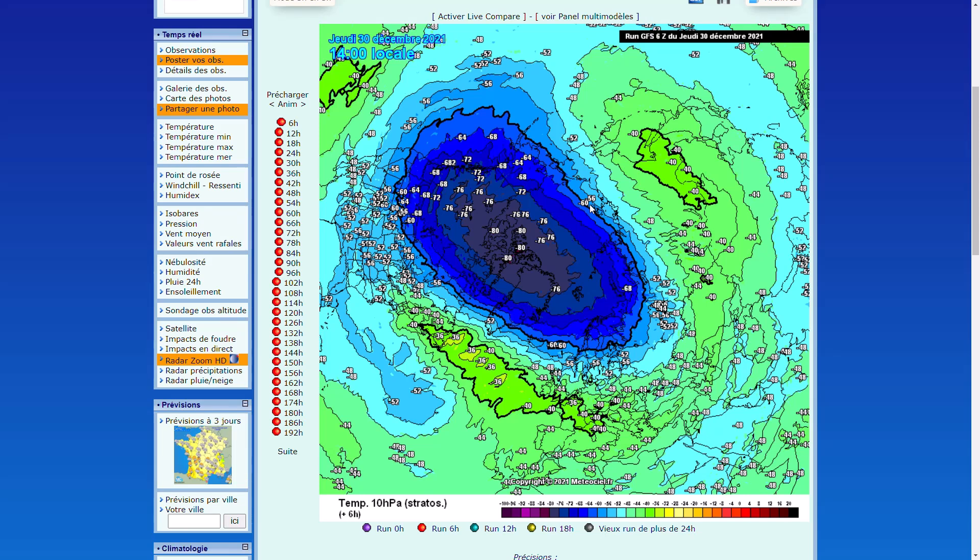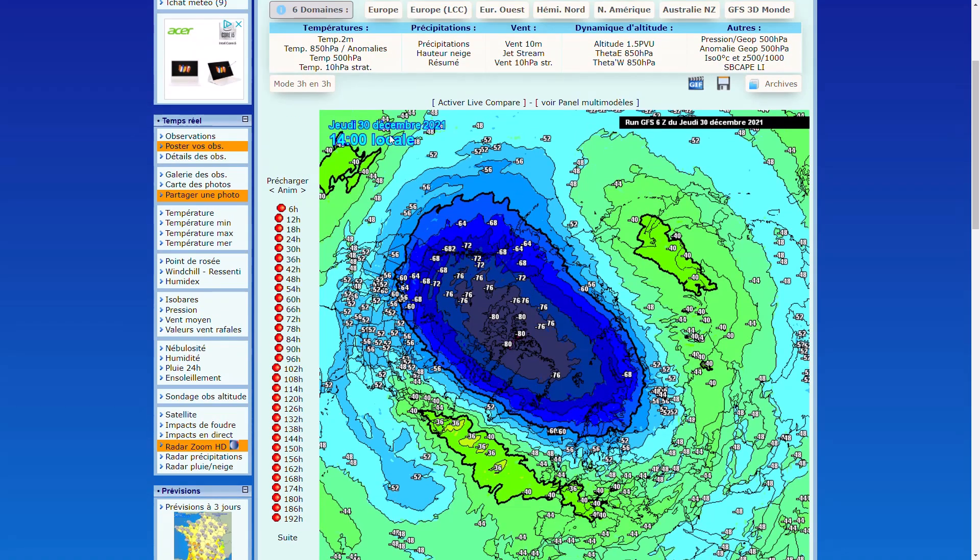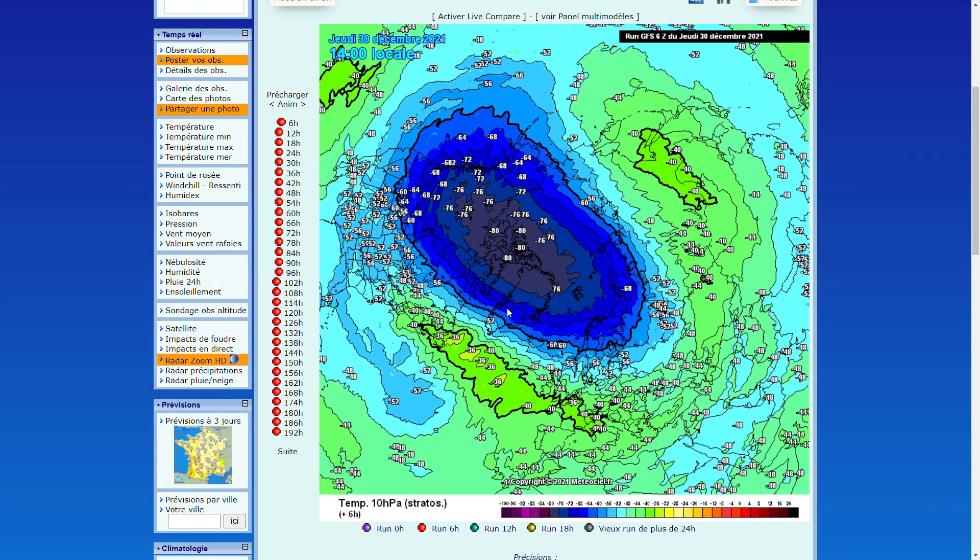Do remember if you enjoy my videos make sure you like and subscribe, and remember to follow on Twitter as well — the link's in the description. So if we do have a look at the latest from the GFS, this is over the North Pole at 10 HPA so up in the stratosphere, and you can see we've got a really big cold core of the polar vortex at the moment. Very little warming and this would favour westerly winds — they're actually really quite strong at this stage.